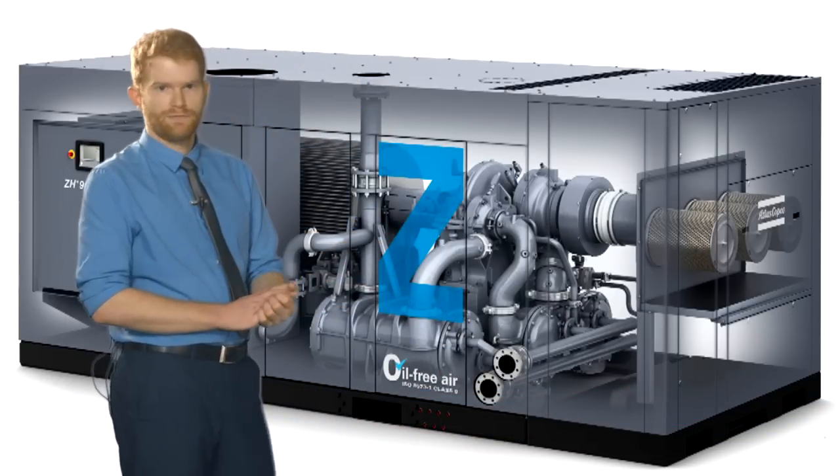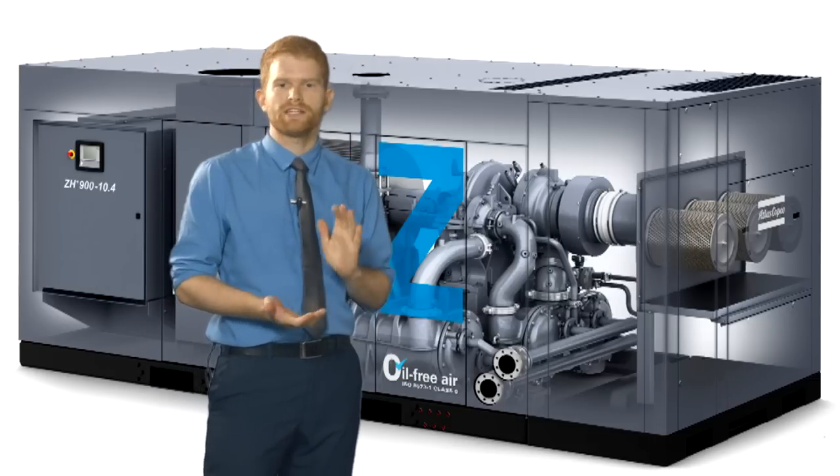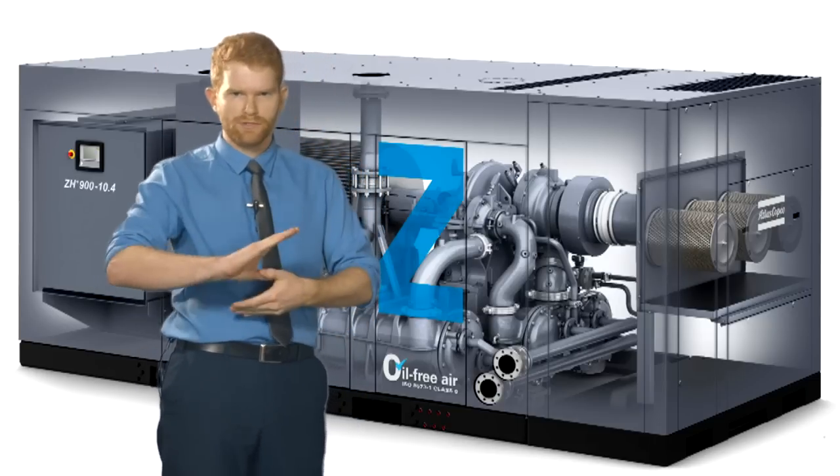It comes in two platforms: the Plus model shown behind me, the all-inclusive plug and play machine, or the standard base model without the acoustic canopy, featuring the stylish blue Z.